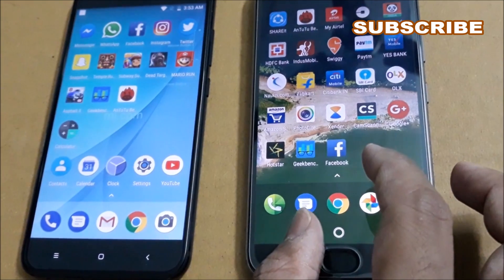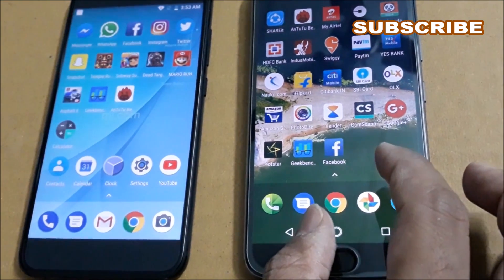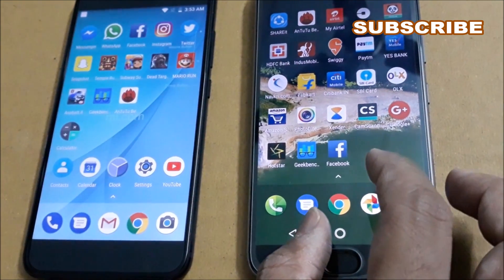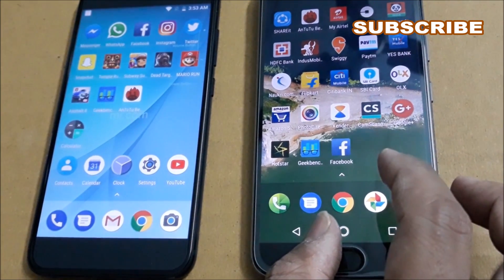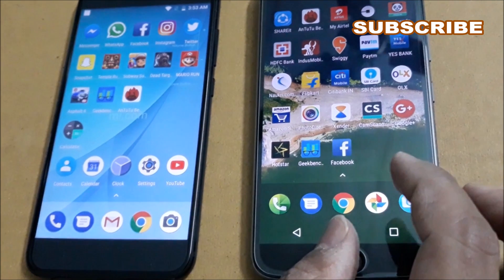That's it for this exclusive comparison between the Moto G5S Plus and Xiaomi Mi A1. If you liked this video, please like, share, and comment, and don't forget to subscribe to our YouTube channel. Thank you so much for your support — have a great day!